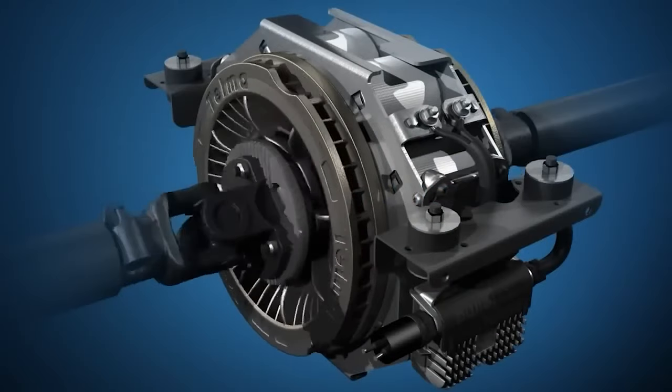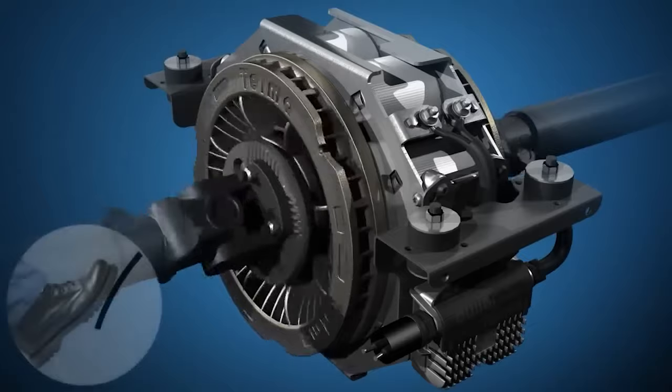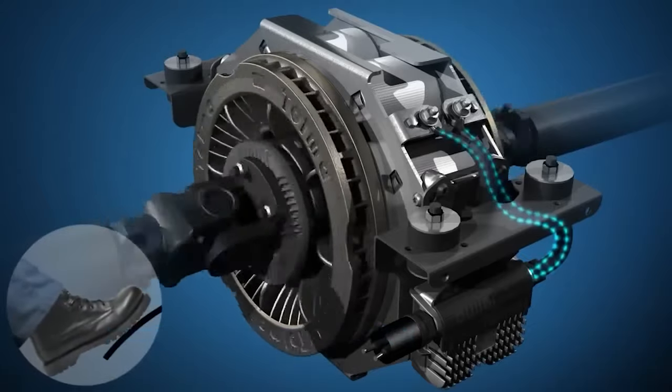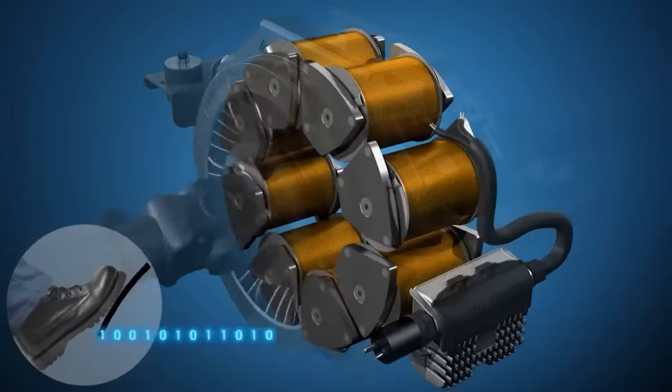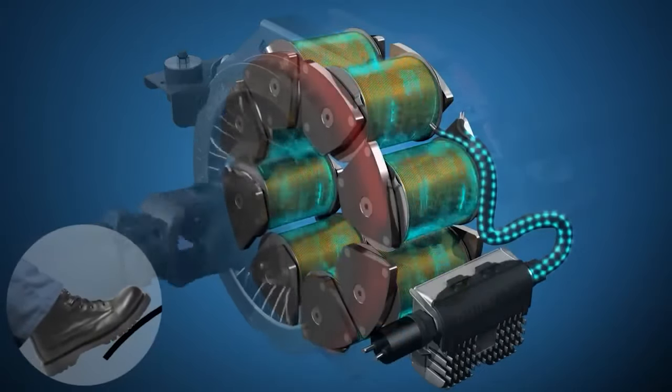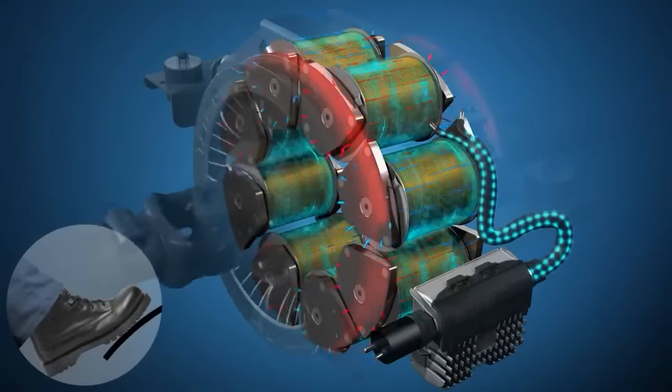So how does a retarder achieve this? It generates resistance which helps slow down the vehicle without relying solely on conventional friction brakes. Most retarders work by using electromagnetic or hydraulic forces to create resistance against the vehicle's motion.